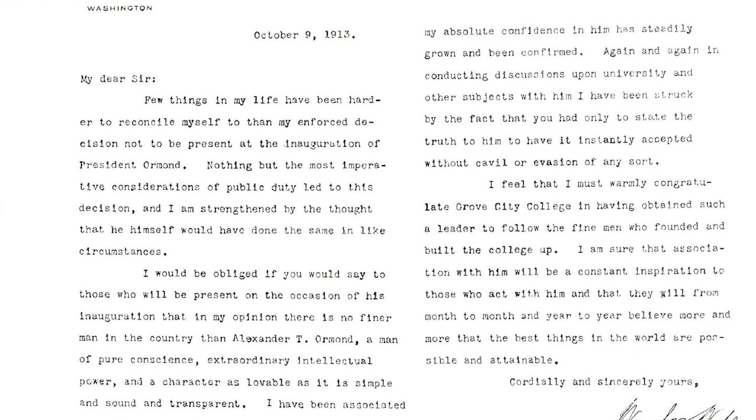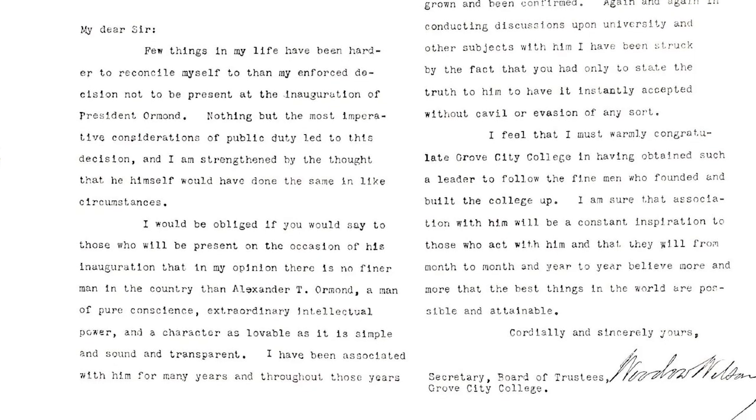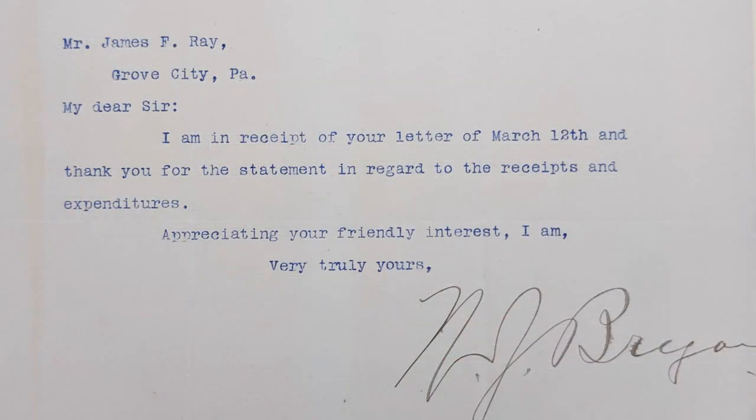Another fun fact is that Woodrow Wilson's secretary of state, William Jennings Bryan, also spoke at Grove City College. You're probably thinking, I know that name. Although he served as secretary of state, he's also known for losing the presidency three times. But he did speak at Grove City College several times and we have several letters that discuss payment, travel expenses, and dates that he was arriving. So that's another fun fact of Grove City College history.